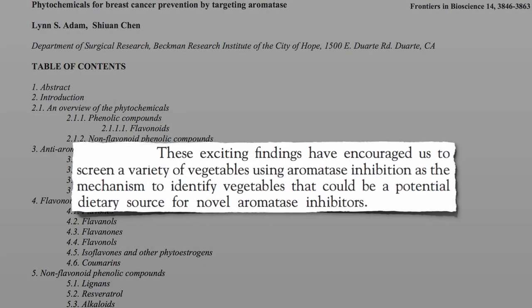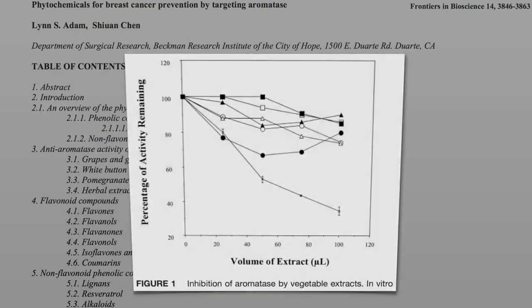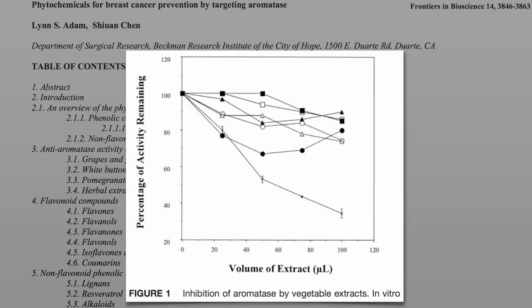After years of searching, they found seven vegetables with significant anti-aromatase activity. And here they are — seven different vegetables dropping aromatase activity about 20 percent, except for this one, which showed about a 60 to 65 percent inhibition.